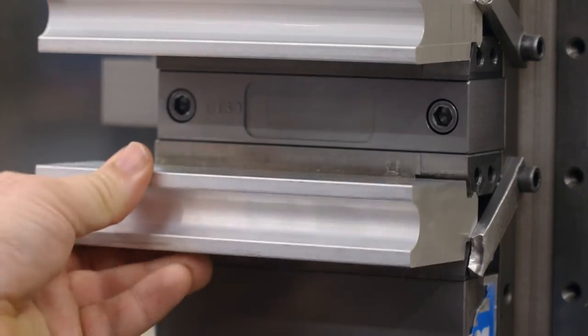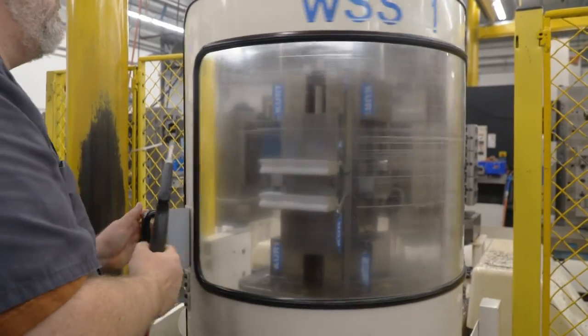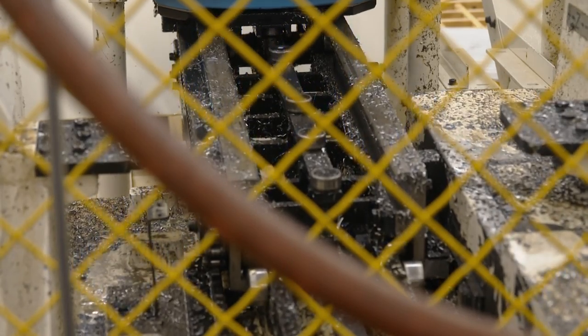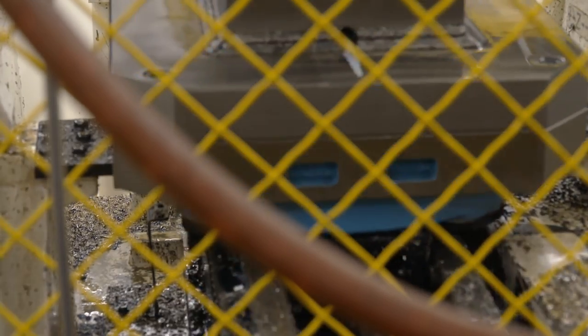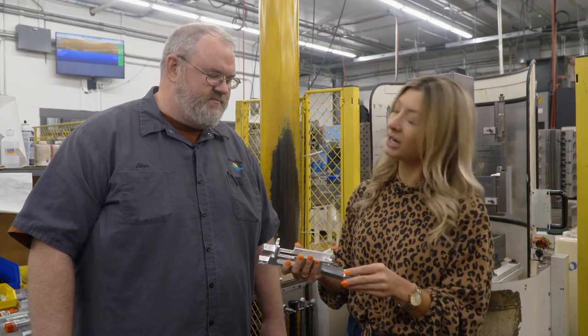This receiver starts off a little over two pounds and finishes up at around seven ounces — it's losing a lot of material. Once again, all we have to do is load the machine and watch it work. Thanks to Chris for showing us how to make the receiver and bolts — we're heading back to Magnum Research to assemble the gun.